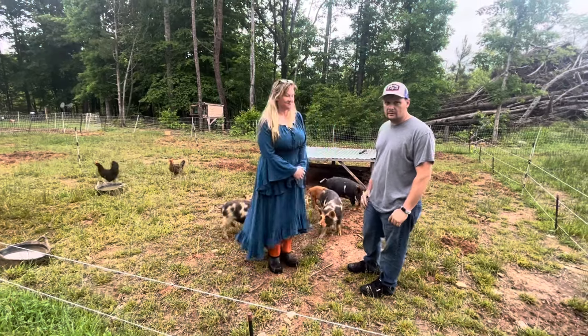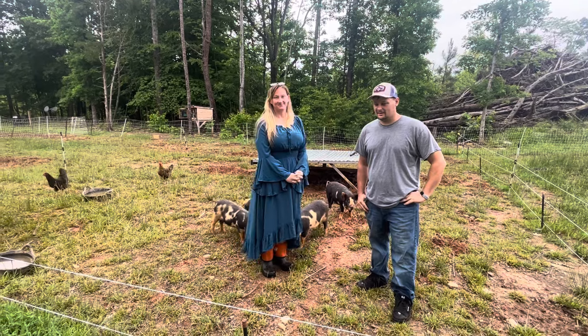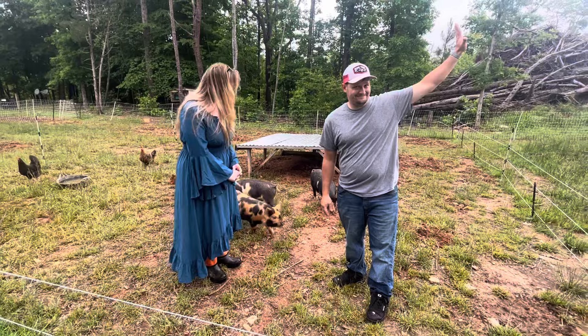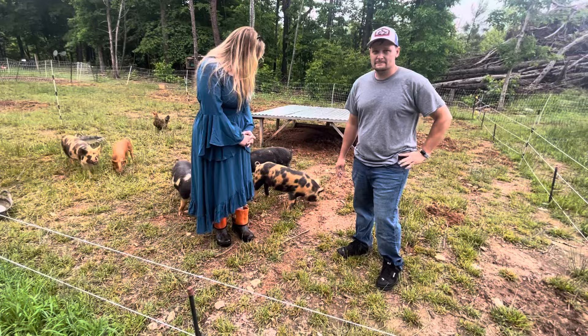Three, two, one. Good day folks, this is Greg Judy with my friends again — Wes and Christina. We're here in Virginia and I wanted to showcase the pigs.